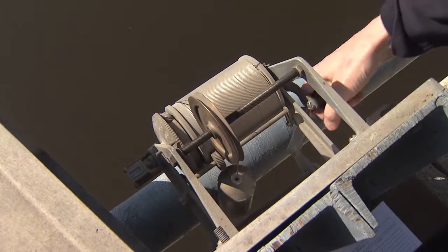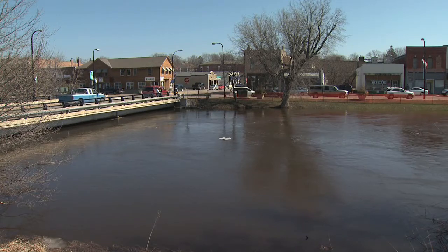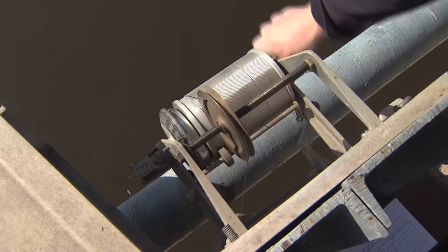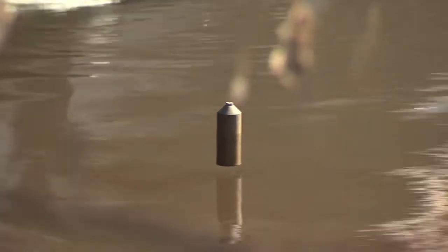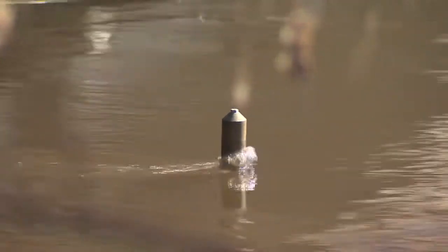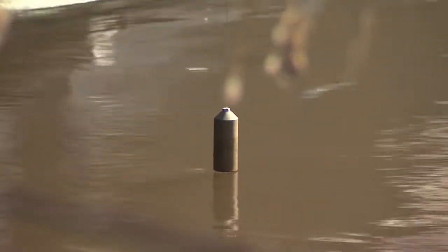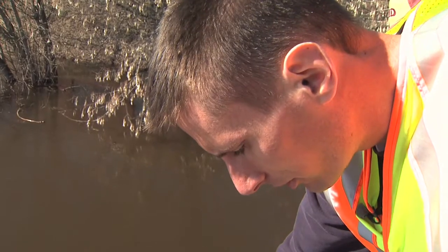Typically this river's base flows are anywhere from about 7 to 8 feet in the middle of a dry summer. I'm lowering the weight just so the bottom of the weight touches the top of the water, and once it does I look at our dial and take a reading. The stage right now is 17.35.